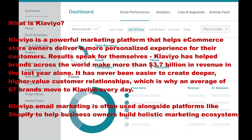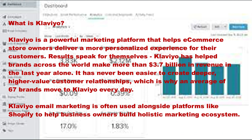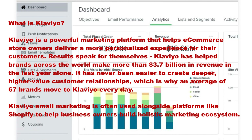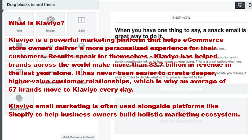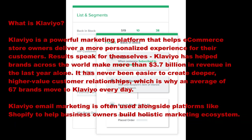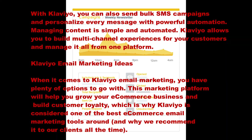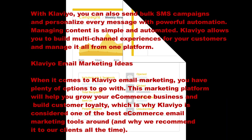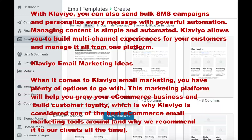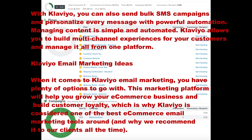Klaviyo email marketing is often used alongside platforms like Shopify to help business owners build a holistic marketing ecosystem. With Klaviyo you can also send bulk SMS campaigns and personalize every message with powerful automation. Managing content is simple and automated.